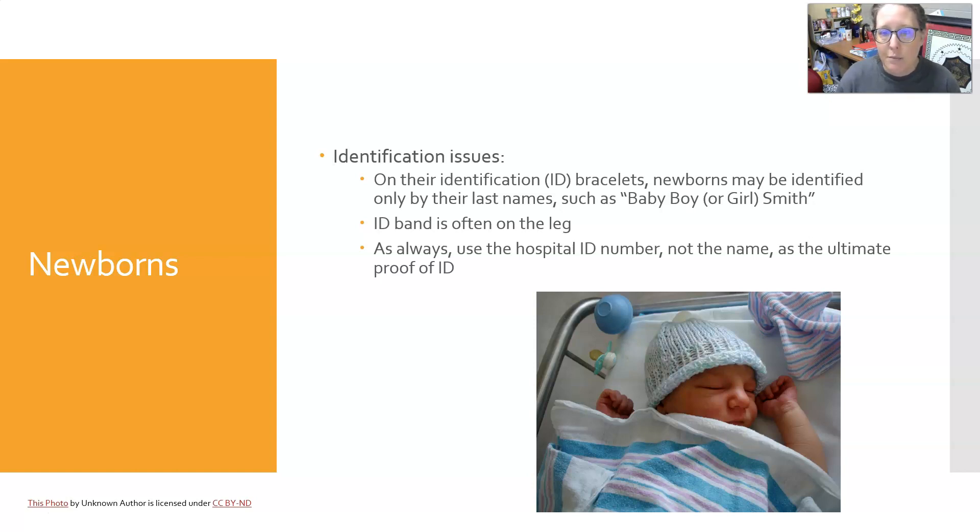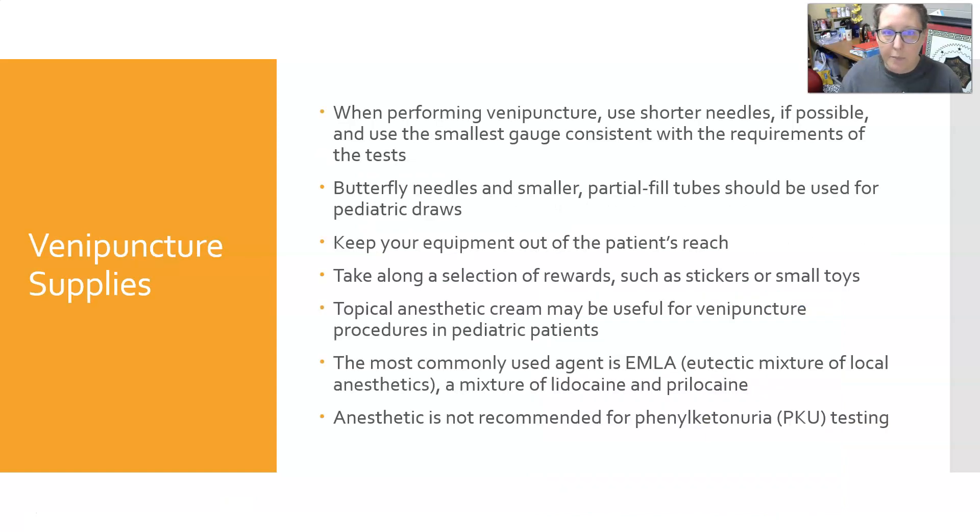For newborns, there can be identification issues. On ID bracelets, newborns are identified by last name only — typically 'Baby Boy Smith' or 'Baby Girl Smith.' The ID band is often not on the arm; it can be on the leg, and sometimes they kick them off so it may be in the bassinet. As always, use the hospital ID number, not the name, as the ultimate proof of identity.